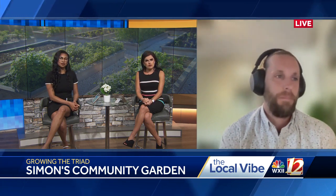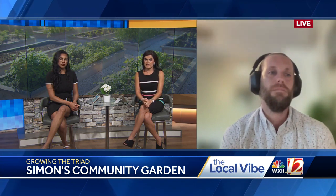So Kyle, first tell us the location of the garden, and why exactly this is a good fit for a farmer's market to be held there.